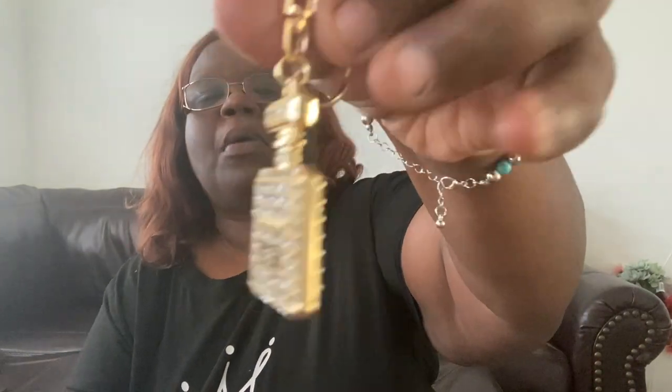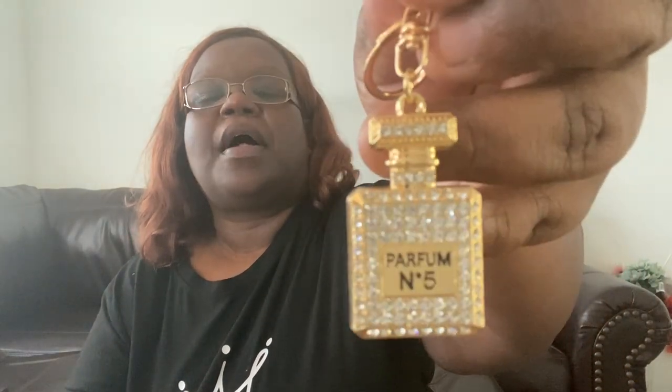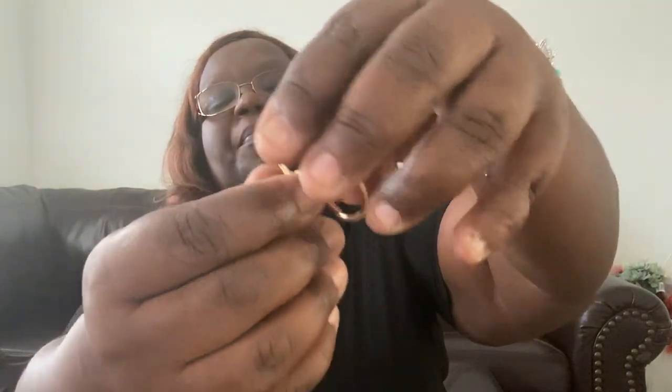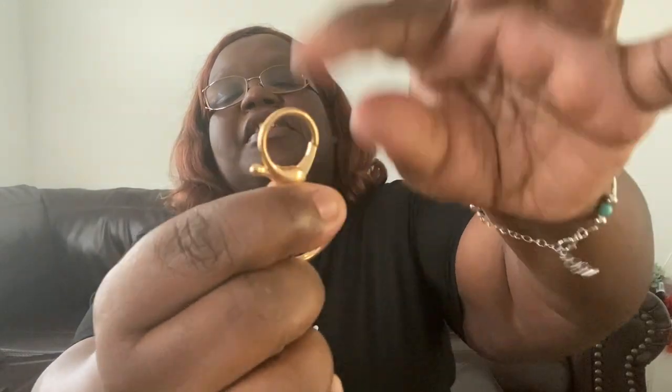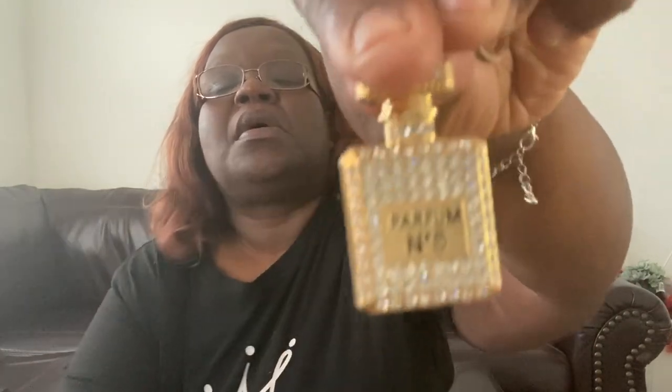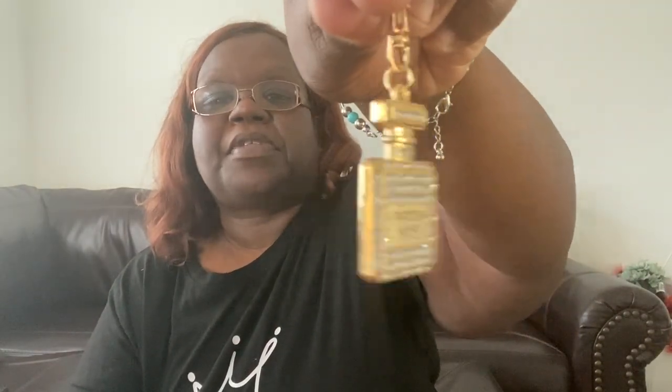This is a keychain I'm going to put on my purse. It's a Chanel No. 5 keychain bottle — I just love the bling in that. It's a purse charm with a nice big clasp. I think she's just so adorable. Going right on my purse as a little purse charm.